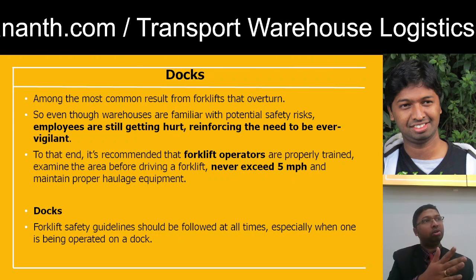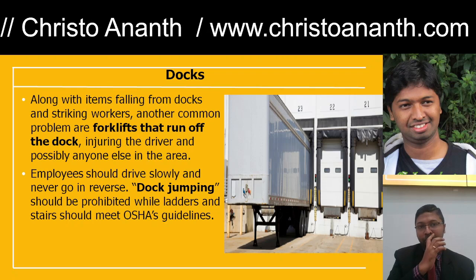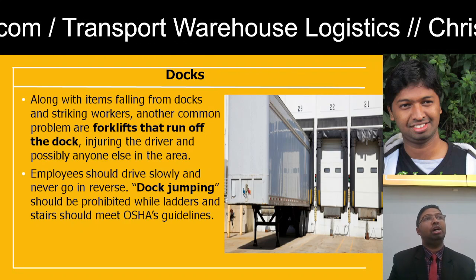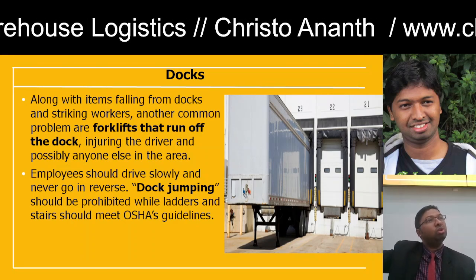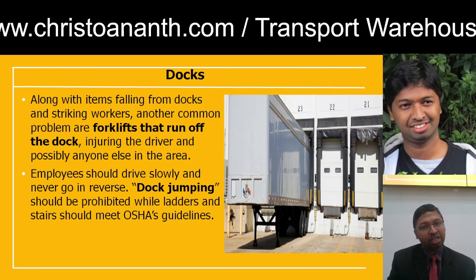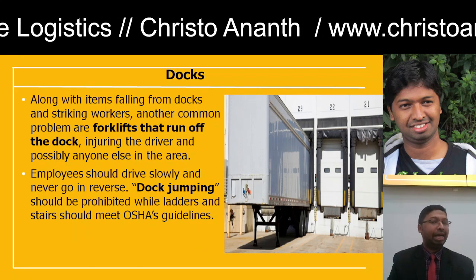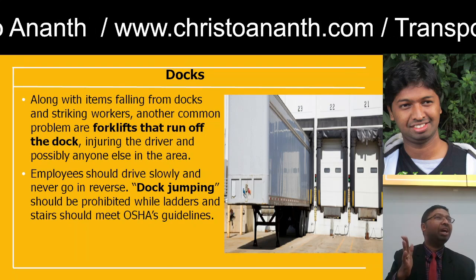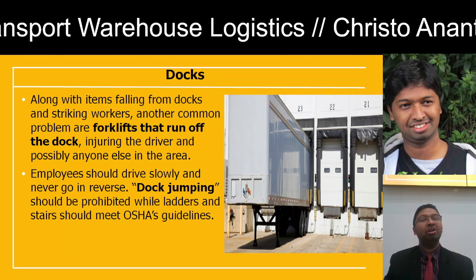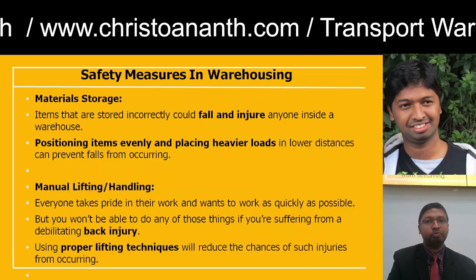For docks, the same safety procedures, protocols, and precautions must be followed. The biggest problem is forklifts running off the dock, which can injure the driver and damage nearby equipment and machines. Employees should drive slowly when fitting into the dock. Dock jumping should be managed carefully when using ladders or stairs — extra caution is required because carelessness can affect the well-being of trained professionals.